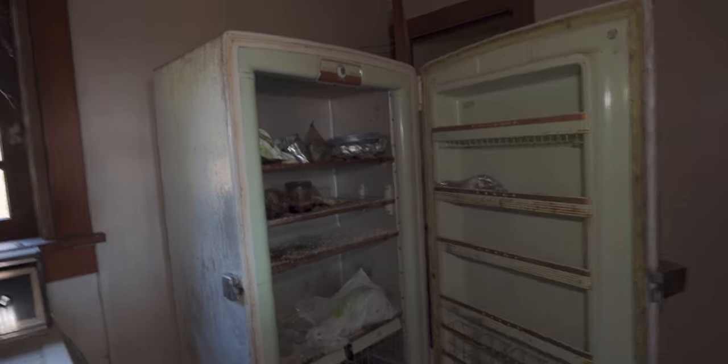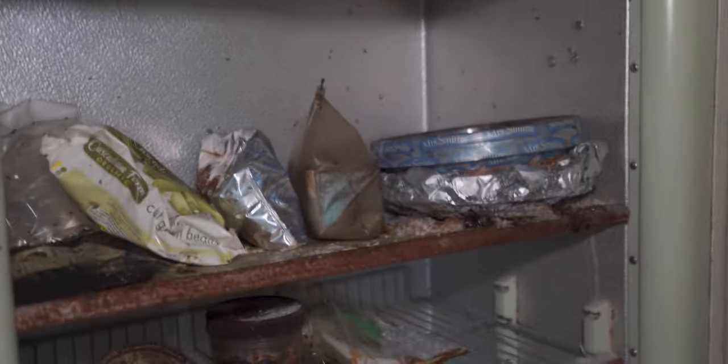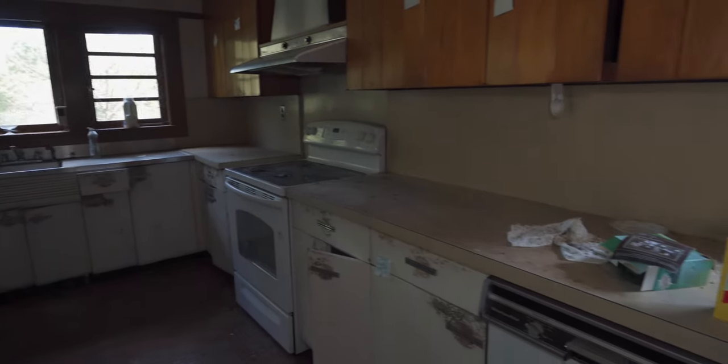Oh, that is gross, dude. Look at all that — I don't even know what that is. It smells horrible, dude. Jesus Christ. I'm actually super freaked out about all the spiders in here. I just hate bugs so much.